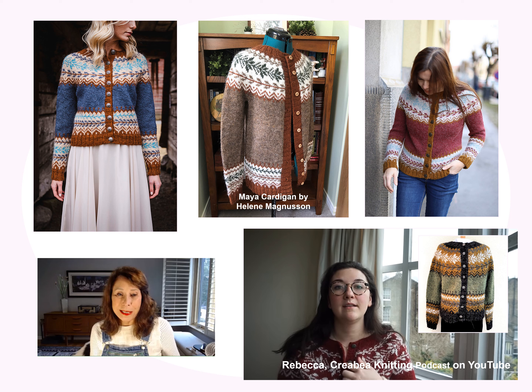Next up is Rebecca, the podcaster behind Crayabaya Knitting. She podcasts from Edinburgh, Scotland — a beautiful city. She's an amazing knitter who does a lot of test knits and will take on any type of project. In this case she knitted the Maya Cardigan by Helene Magnusson, which is very colorful and beautiful — and she decided to knit it twice.